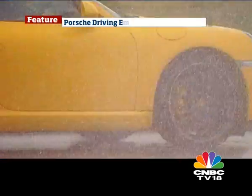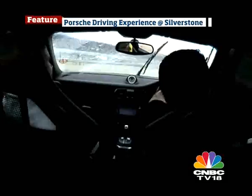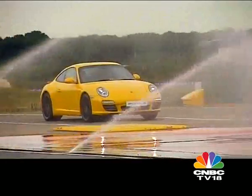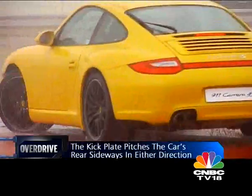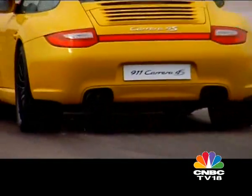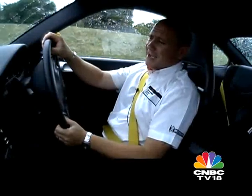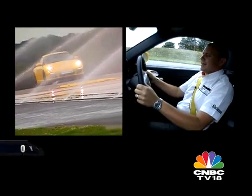When Simon says hit the plate at 20, he means miles per hour — so the first time the 911 was kicked sideways at around 40 kilometers an hour, I couldn't react quickly enough. It's all about lightning-quick reactions: the moment you feel the car sliding out, you need to dial in exactly the right amount of opposite lock. Saying it is a lot easier than doing it, so I let Simon show the proper technique — it's all in the speed of the hands.